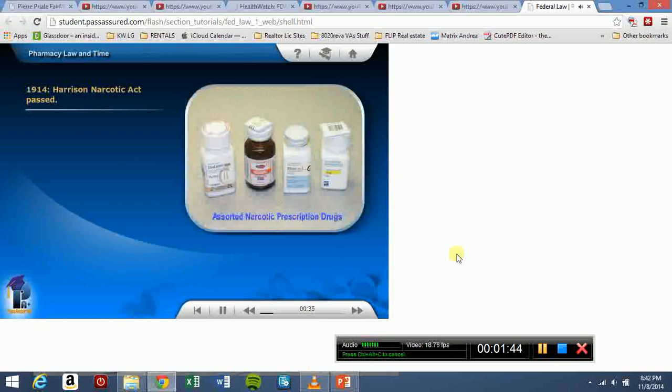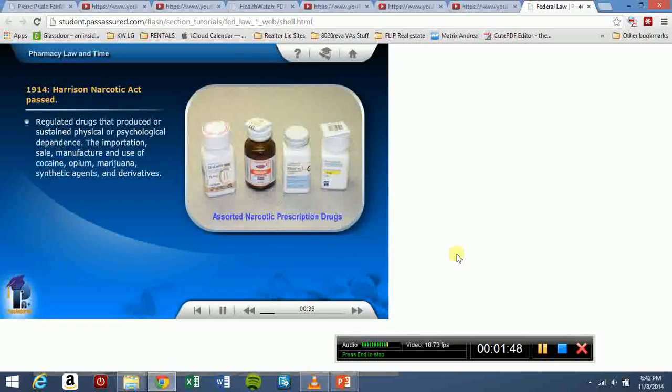In 1914, the Harrison Narcotic Act was passed. This law regulated drugs that produced physical or psychological dependence, including the importation, sale, manufacture, and use of cocaine, opium, marijuana, synthetic agents, and derivatives of these drugs.